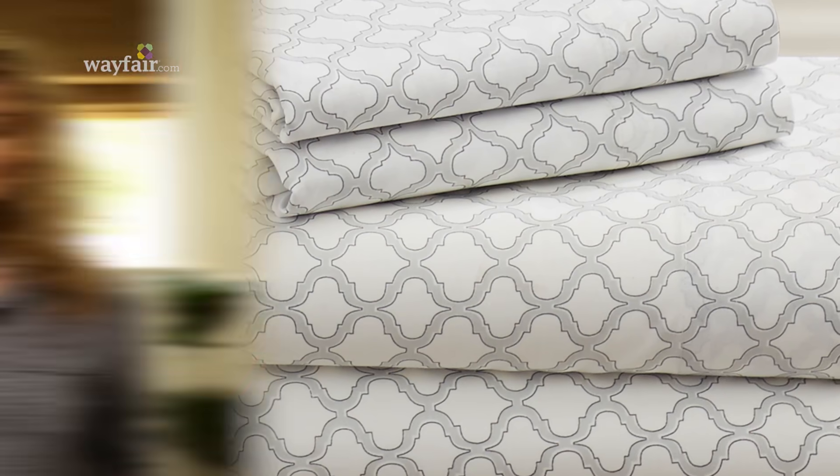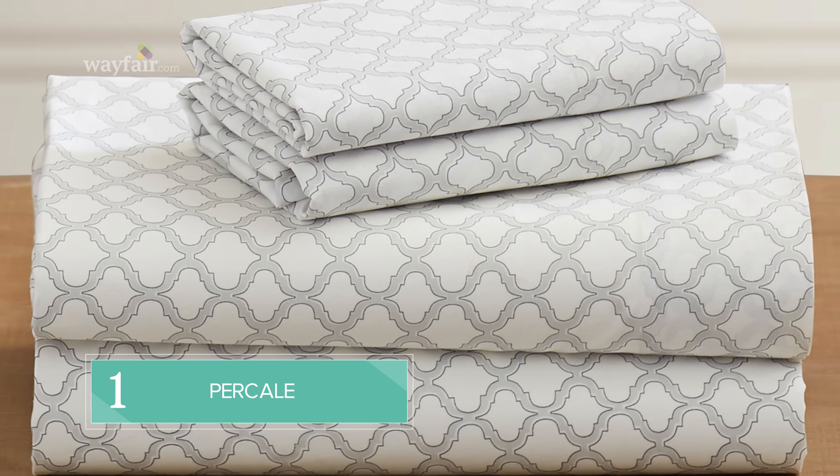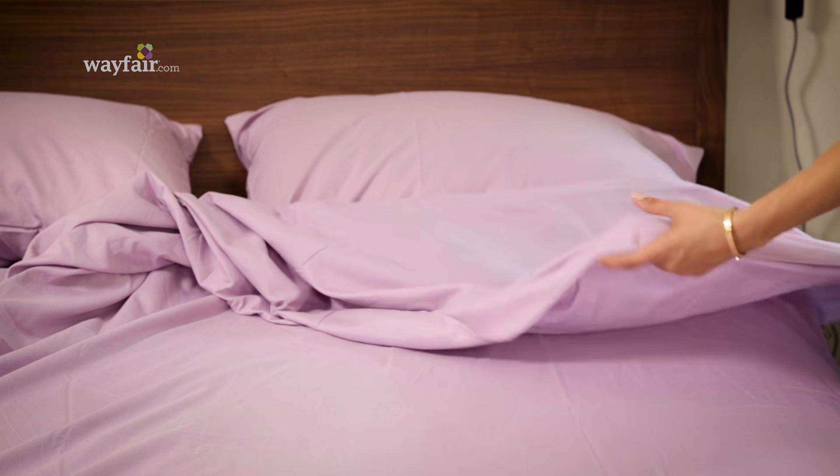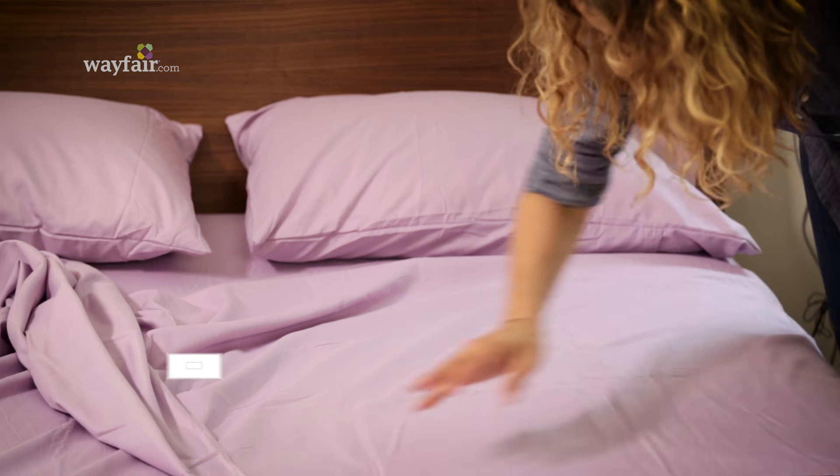There are a bunch of different fabrics to choose from when shopping for sheets, and today I'm going to cover the most popular. First up is percale. Percale is usually made from cotton and woven to feel a little bit crisp. When you sleep in a percale bed for the first time, you're going to feel cool, but the sheets are going to feel just a little bit stiff. But over time, they'll soften up and be super comfortable.